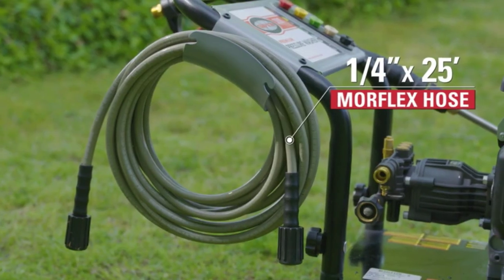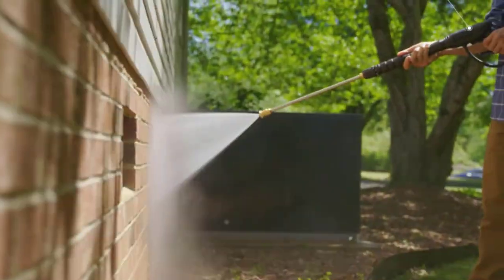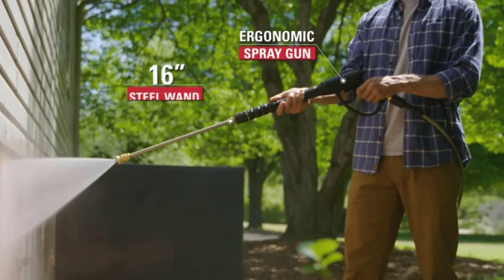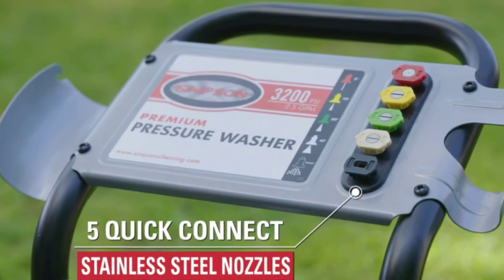With it you can wash your car, walkway, deck, other outdoor power equipment and more. Overall, it's a durable and effective unit with a pair of 10-inch pneumatic tires for easy mobility.